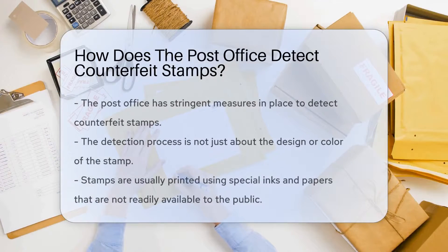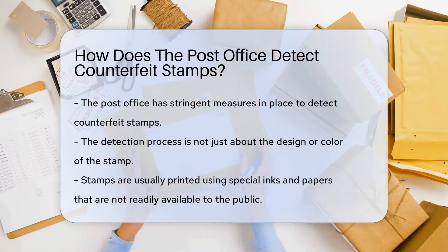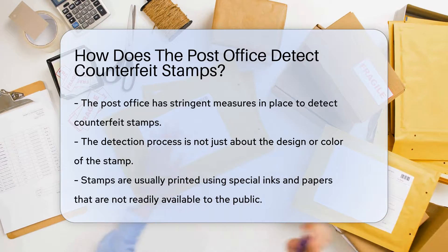The post office has a keen eye and strict measures in place to detect counterfeit stamps. It's not just about the design or the color — it dives much deeper into the science of stamp making.